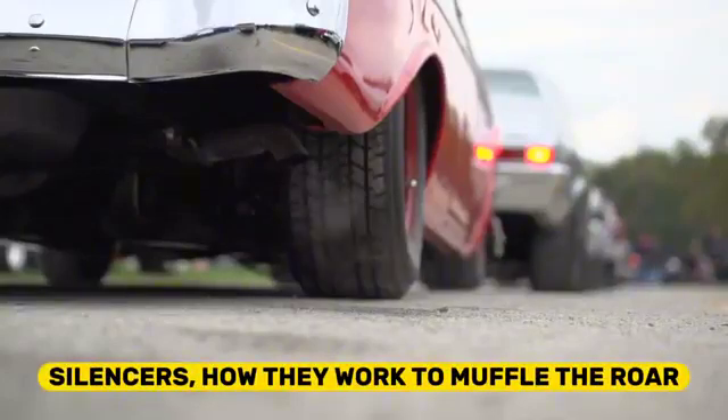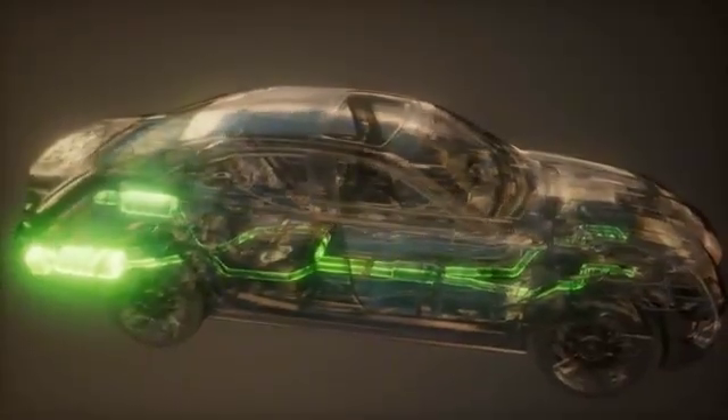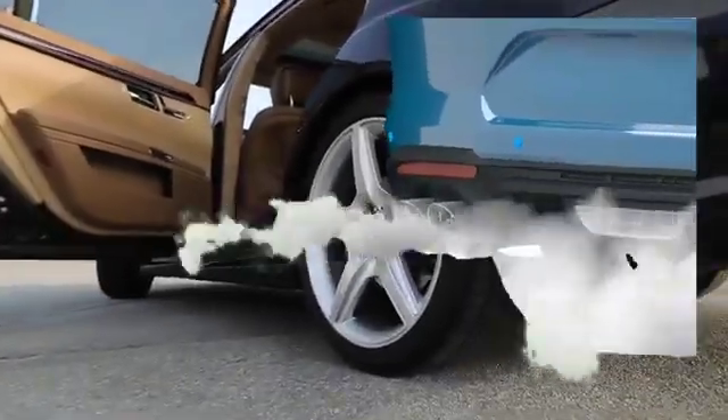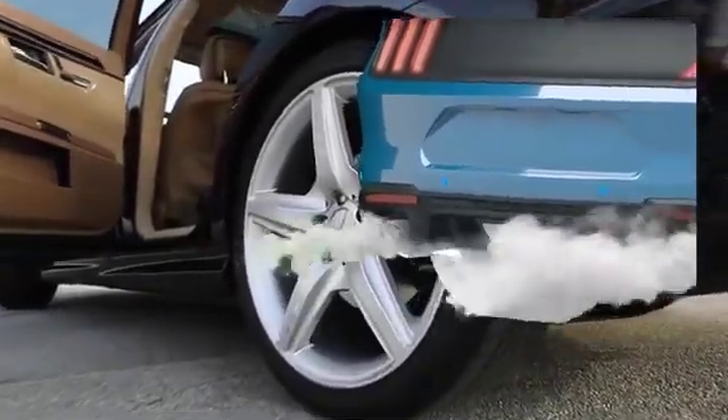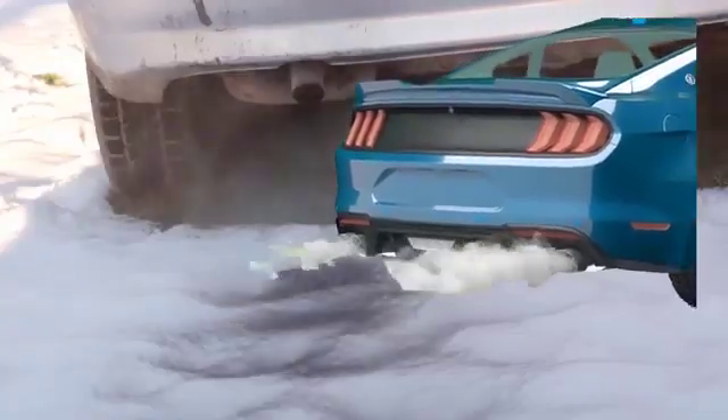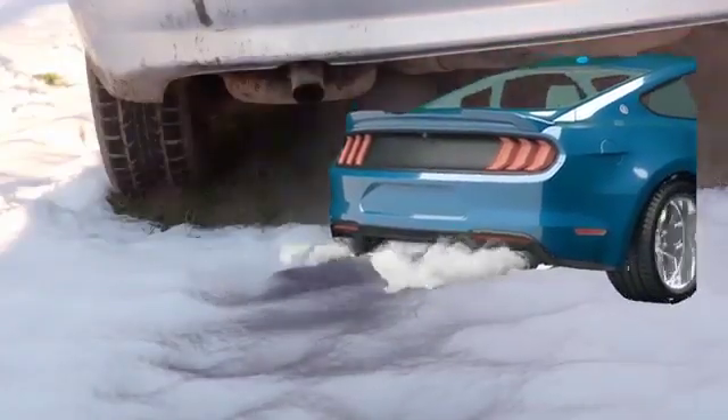Silencers: how they work to muffle the roar. In the realm of automotive engineering, one crucial component often overlooked is the silencer, also known as a muffler in the United States. This unassuming device plays a significant role in reducing the noise generated by a vehicle's exhaust system, making your daily commute quieter and more comfortable.